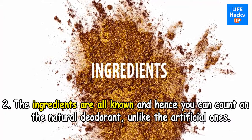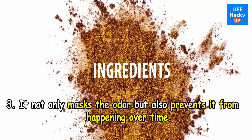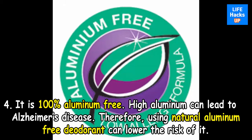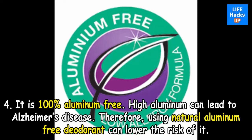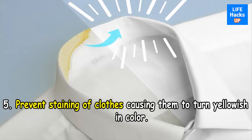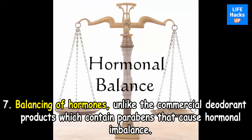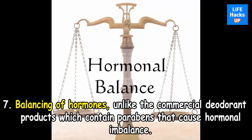Third, it not only masks the odor but also prevents it from happening over time. Fourth, it is 100% aluminum free — high aluminum levels can lead to Alzheimer's disease, so using natural aluminum-free deodorant can lower the risk. Fifth, it prevents staining of clothes, stopping them from turning yellowish in color. Sixth, it helps with unclogging of pores.